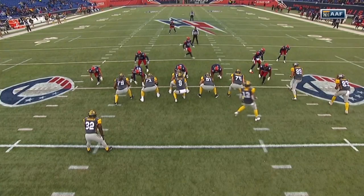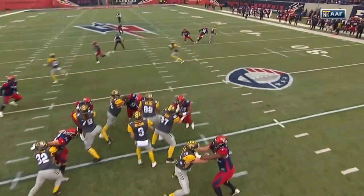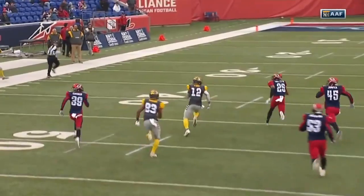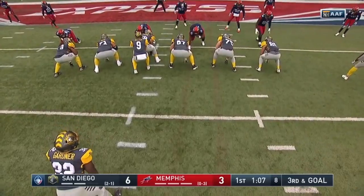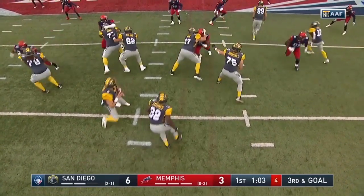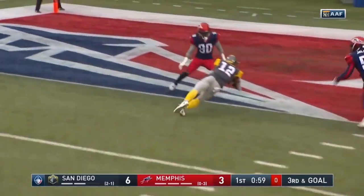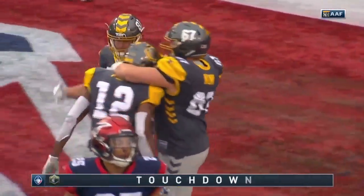I want to show you this right here. Comes in motion, gets in the bunch formation, natural picks, breaks in on a slant route. This is what we used to do a lot at the Green Bay Packers — getting those bunch formations, create natural picks. Third and goal, play action pass. Nelson steps up in the pocket, buys some time, and finds his lead receiver Don Tess forward. Touchdown, San Diego.